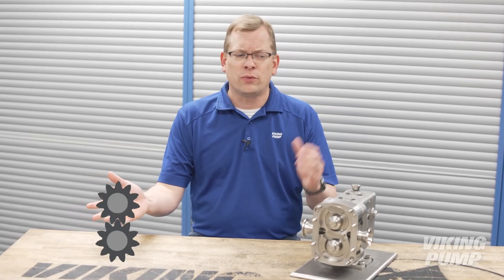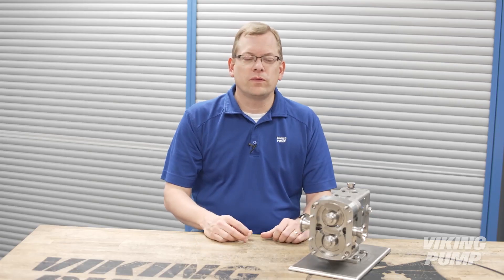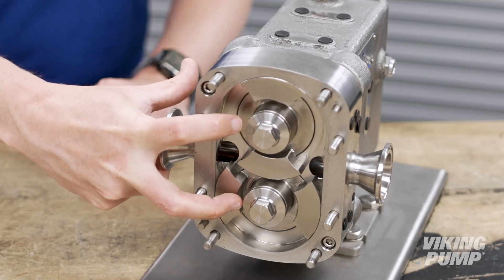Despite the name, circumferential piston pumps, or CPPs, have more in common with external gear pumps than with traditional piston pumps. Like a gear pump, CPPs move fluid using two rotating elements called rotors.